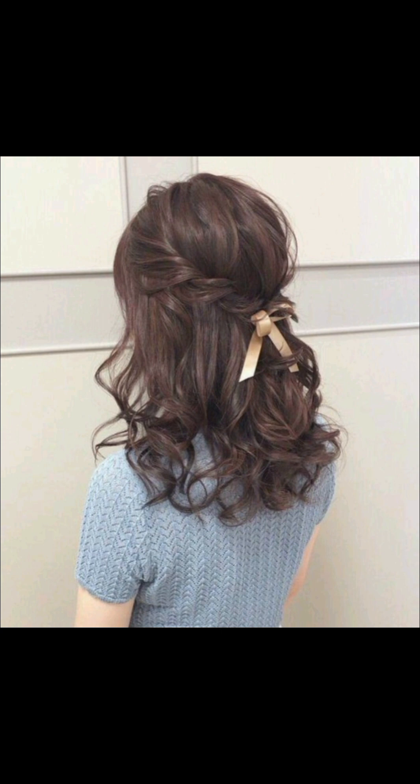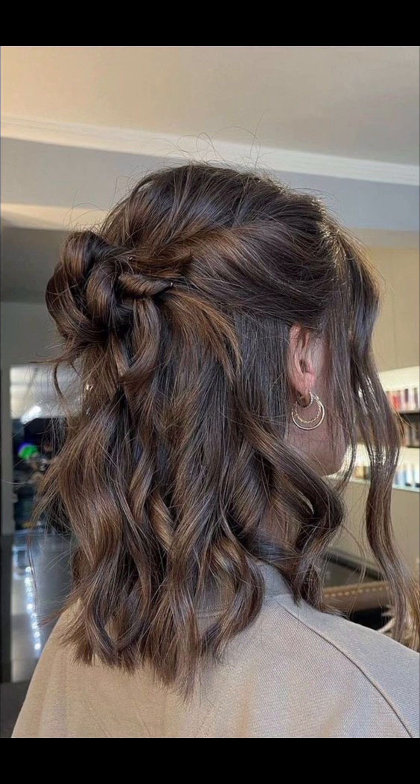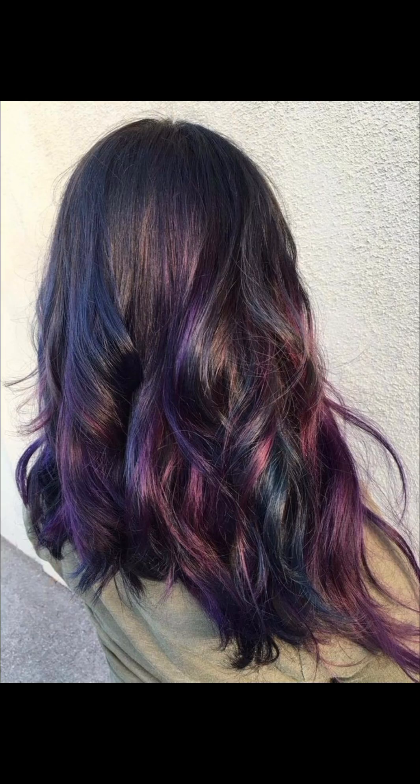Here in this video we'll be providing different hair colors, each capturing the allure and versatility of trending hair dye shades for ladies. Whether you are looking to make a bold statement or add a subtle touch of color to your look, we have got you covered with the latest trends and inspiration.